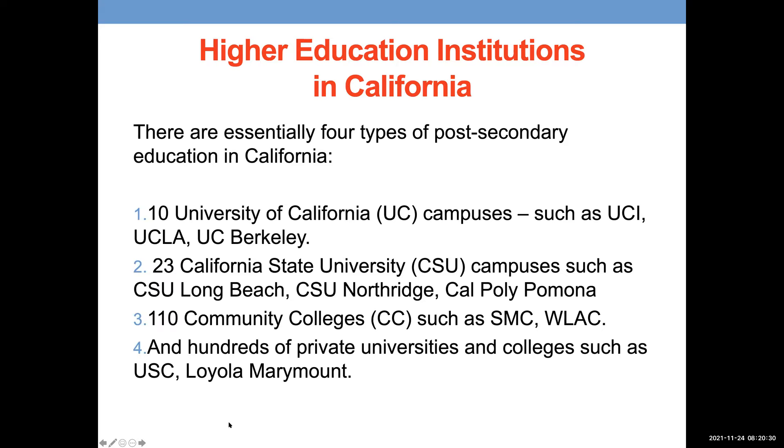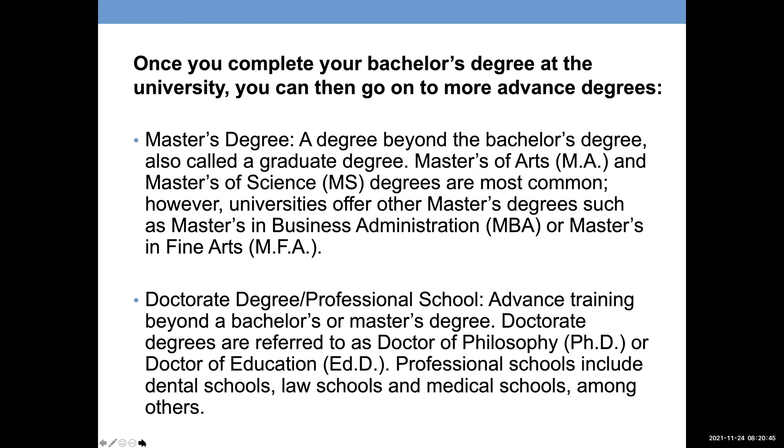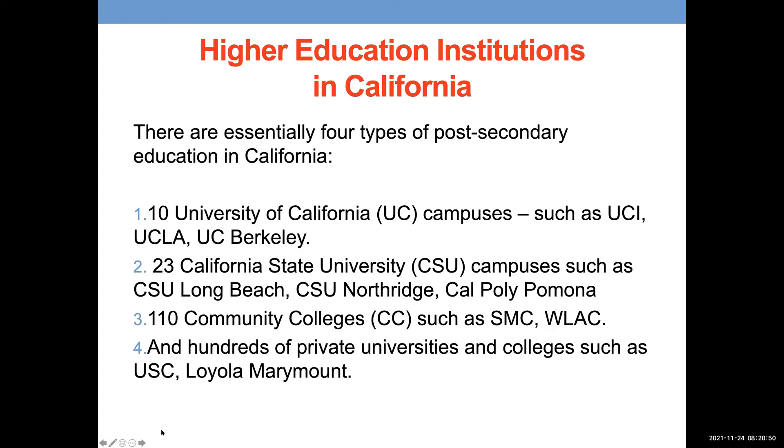There are essentially four types of post-secondary education in California. First, there are 10 UC campuses. Then there are 23 California State Universities, also known as CSUs or Cal States. We also have 110 community colleges in California alone. And then there are hundreds of private universities and colleges — such as USC, Loyola Marymount, and Pepperdine. There are also out-of-state options with other public and private universities.